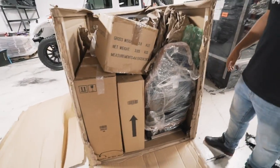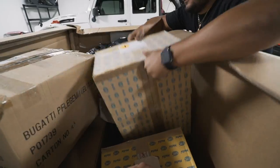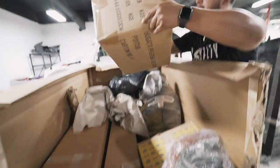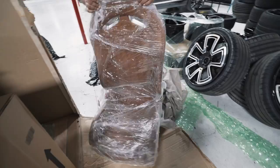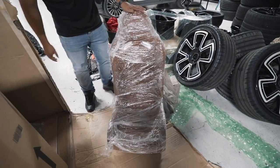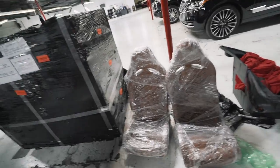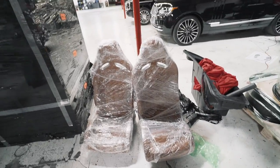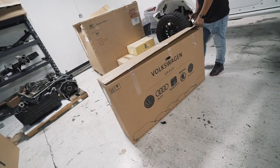Look at all these beautiful parts - that's the best part right there. We know these are seats by the aluminum. Maybe you can guess what they're from - these are Volkswagen parts. Let's look at what's in this box.